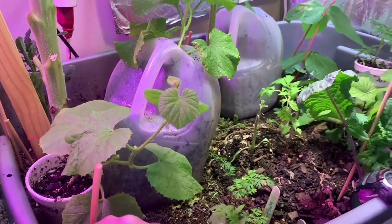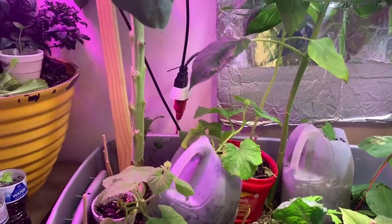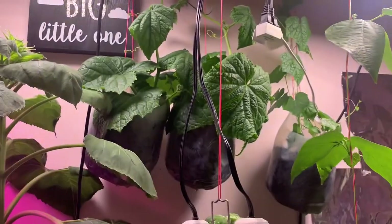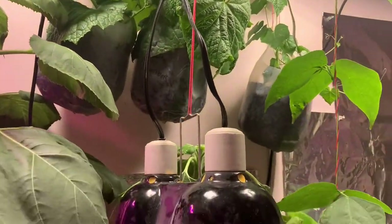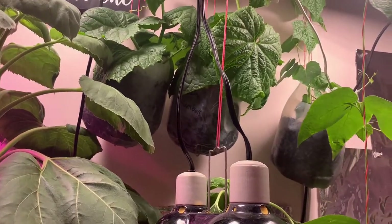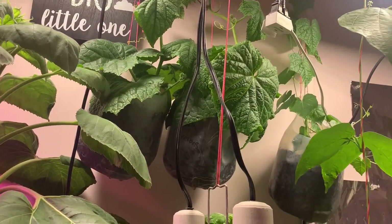I was going to get these two cucumber plants fixed up to where they had more room for the roots in the bottom, but didn't get to it today. Been super busy with all kinds of stuff - Fox News and stuff. We've just been way too busy to fool with it today. Hopefully tomorrow is a little bit slower of a day and I'll be able to get out there and show you guys this stuff.